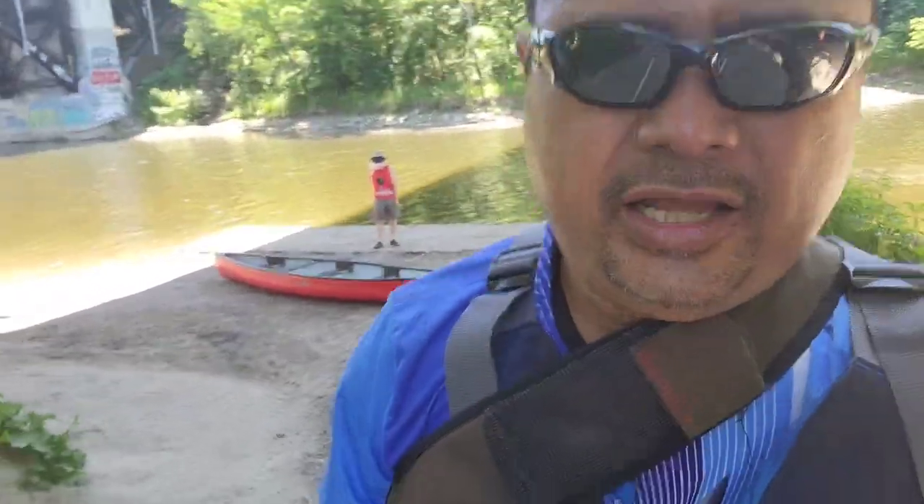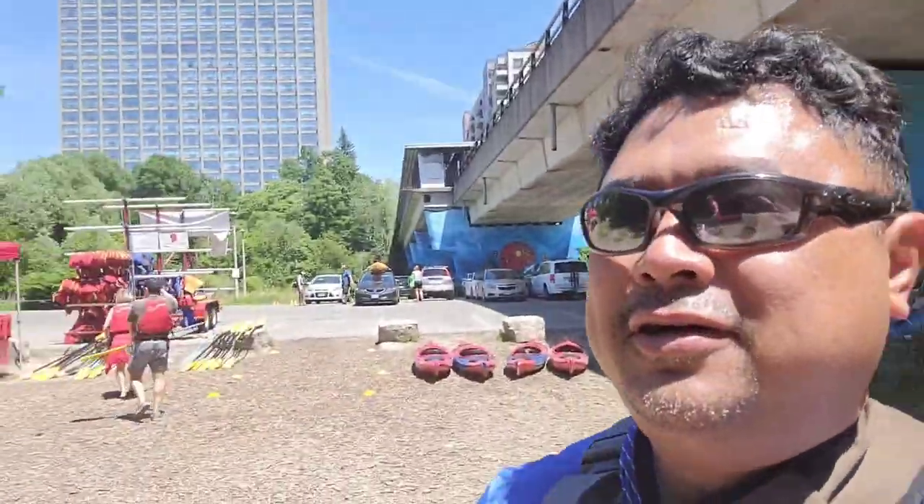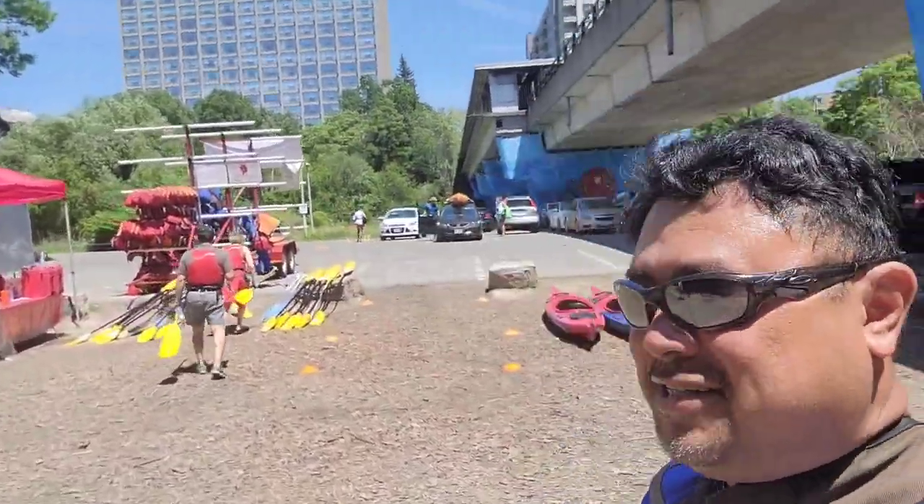We just finished — we are back to where we started. The boat was taken by the staff and it will be taken care of, disinfected for the next users. We are about to return the things we used — the paddle and the floating device — and we're now about to go for lunch with the group. It was fun guys, and I hope you will try it yourself here at the Humber River kayak and canoe experience.